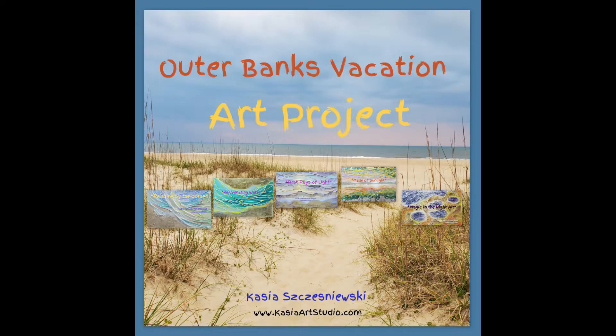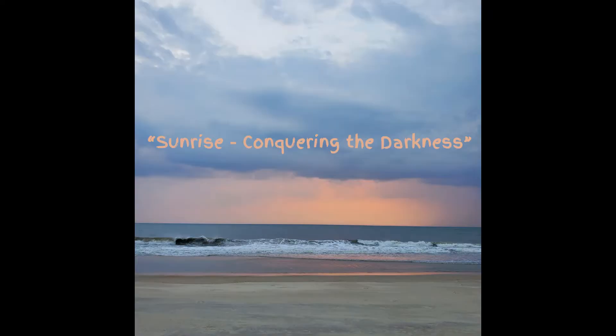The Outer Banks project consists of five parts. This video is about being inspired by sunrises.